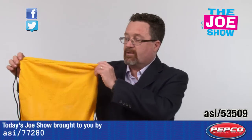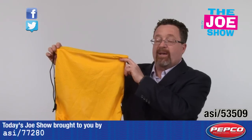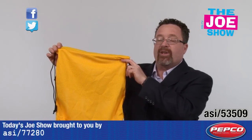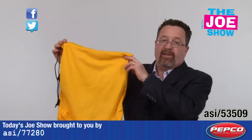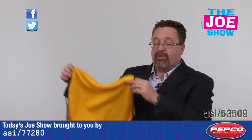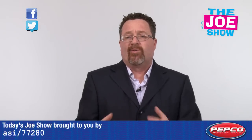Let me show you this next product. This is a yellow mesh drawstring backpack — great for the summer. Swim clubs, this is a great product for them, because when the swimmers get changed after their meets, they put their bathing suit and towel in here. It's not going to get mildewy because it's got the mesh, and if it does get a little gamey, you just throw it in the laundry. Also good for any beach promotion or outdoor event.